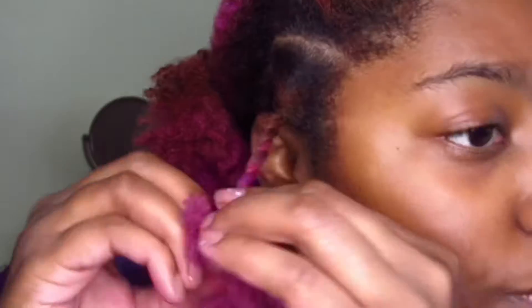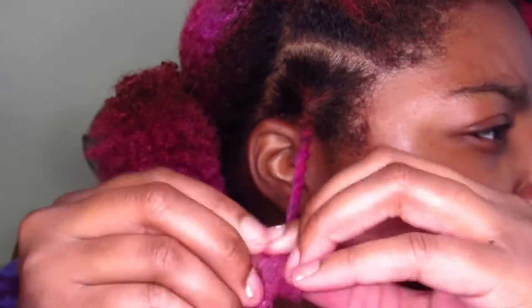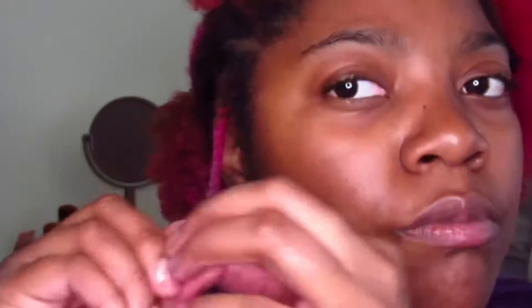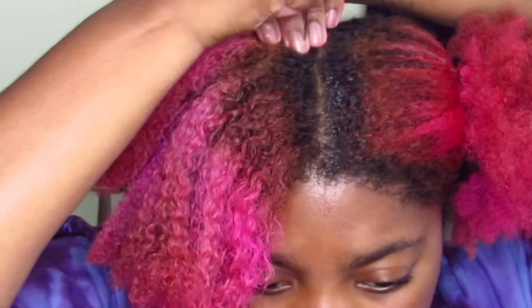I'm doing a two-strand twist — I know it looks really fast right now, but I'm absolutely going to slow it down so you can really see how I did it.